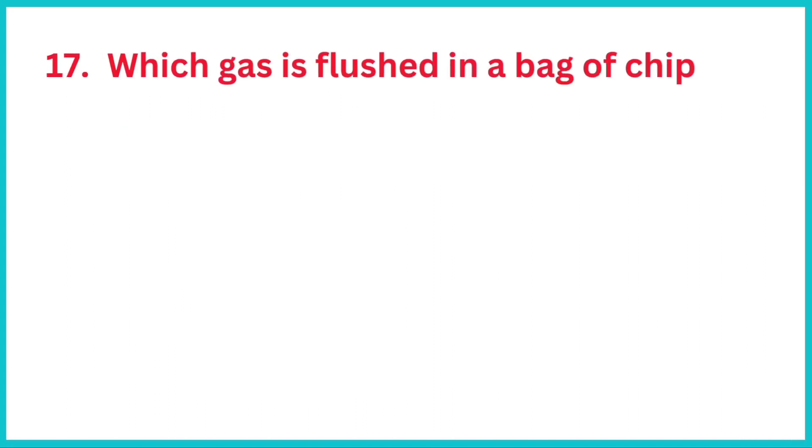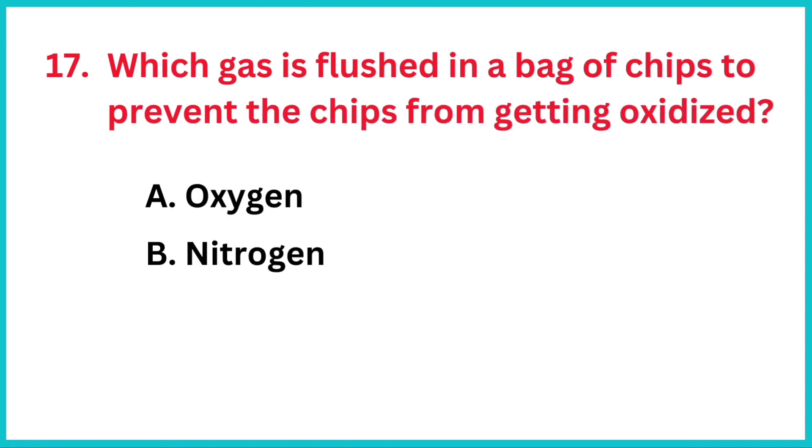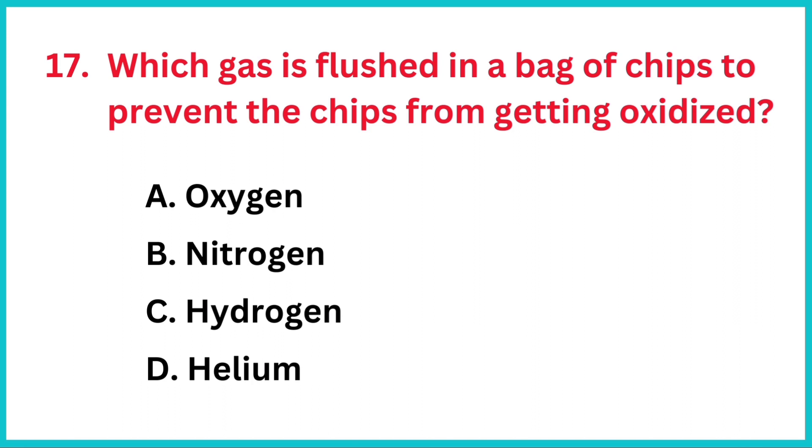Which gas is flushed in a bag of chips to prevent the chips from getting oxidized? The correct answer is option B, nitrogen.